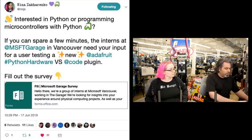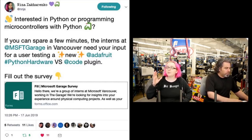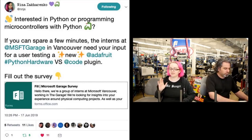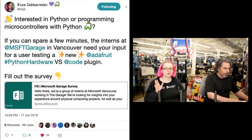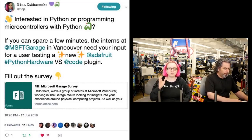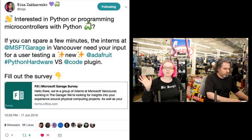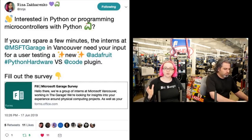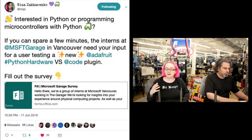Please, if you use CircuitPython in any way, please fill this out. These people want to make VS Code the best editor for CircuitPython and Python on hardware. Even if you use MicroPython, or Arduino with PlatformIO, they want to know what you like and what works best for you - any hints and suggestions. This is your chance to give them suggestions before they start writing a lot of code.